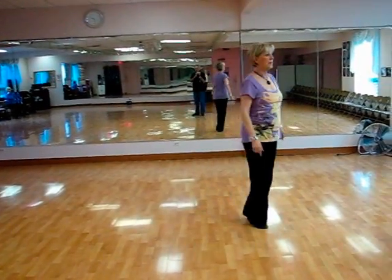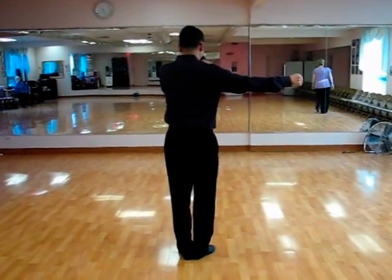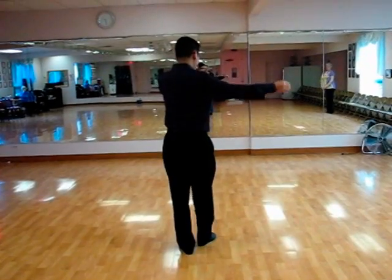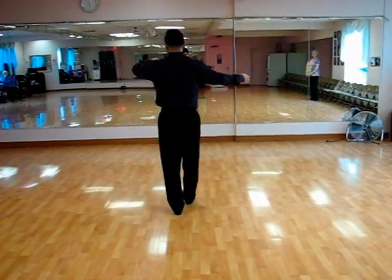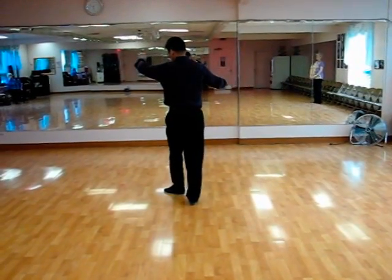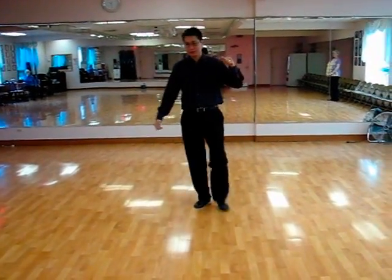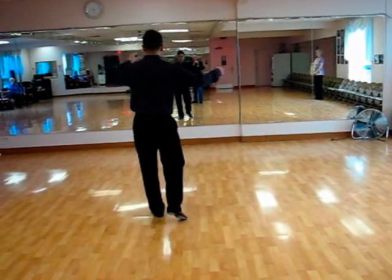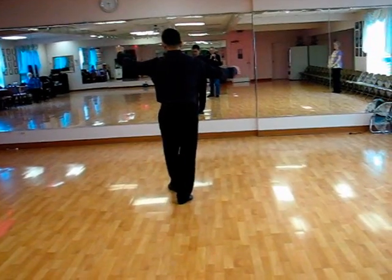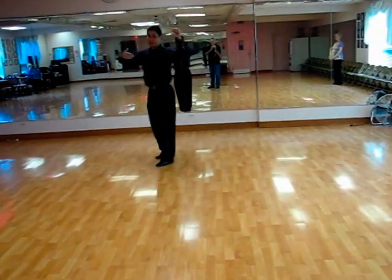Don will talk about what he's doing to make that happen. Gentlemen, we have Julie over here. So we just did quick, quick, slow, prep. Gentlemen, we're doing forward, forward, turning towards her, stepping back. Again: quick, quick, slow, together; forward, forward, turn — or catching her — stepping back.